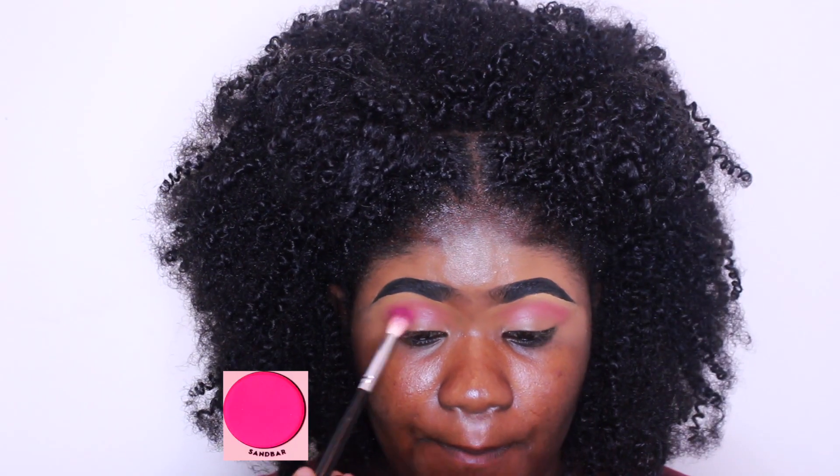Hey guys, welcome back to my channel. So today we are going to create this beautiful pink look using the Oolala palette from Colourpop.